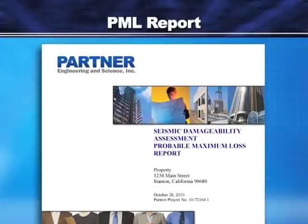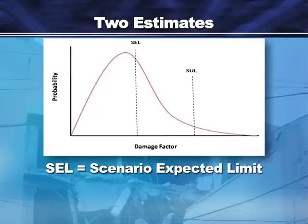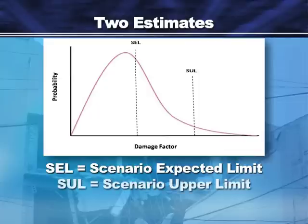The PML report presents site characteristics, data gathered, and the engineer's math and assumptions. The PML is an estimate, because damage can vary even between identical buildings. The report should present two numbers: the scenario expected limit, SEL, which is the expected average damage; and the scenario upper limit, SUL, which is a higher, more conservative estimate of the damage.